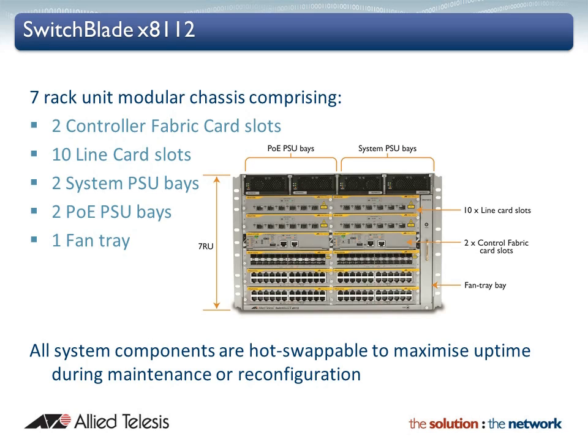All system components are hot swappable, providing the ability to upgrade the network topology with no downtime, keeping online resources and applications always available.